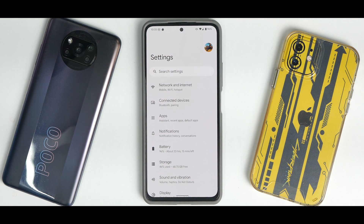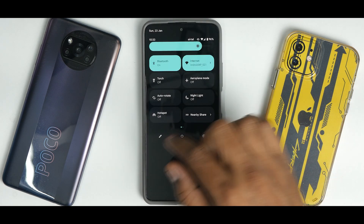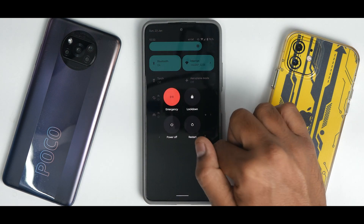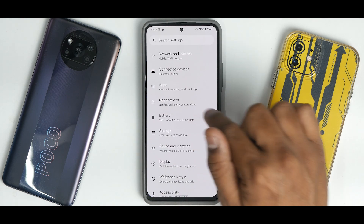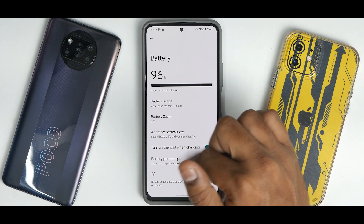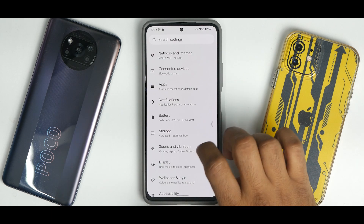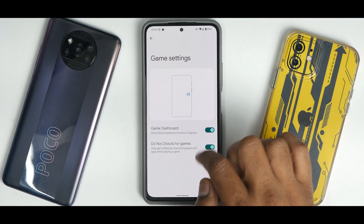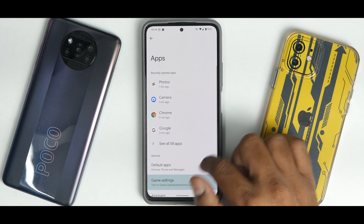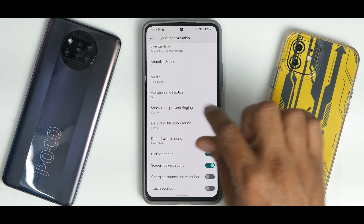In the Settings menu you don't have much — basic quick tiles editing, power menu, and settings shortcut. In the battery section you have adaptive preferences and battery percentage. What is missing compared to Pixel Experience on the Poco X3 Pro is optimization profiles, and the 180Hz touch sampling rate is also missing. However, if you search for game dashboard you do find game settings — so you can use the screen recorder and FPS counter, which is a nice addition.